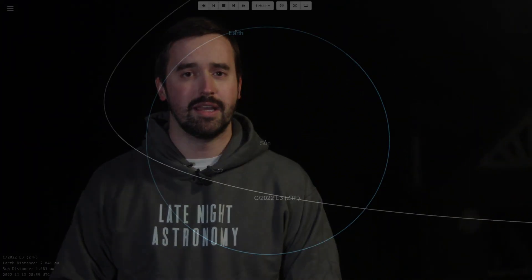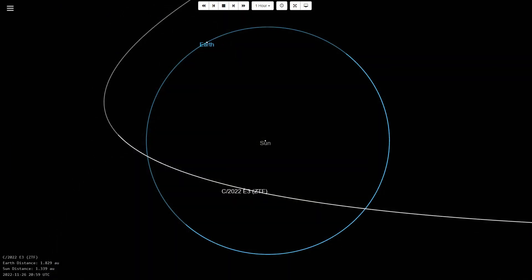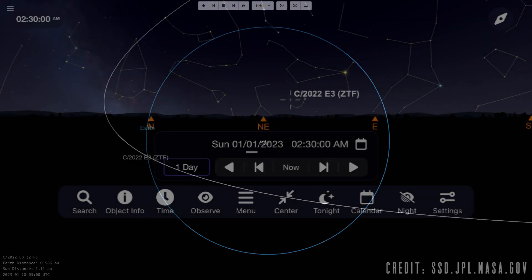In what may be one of the best comets of 2023, Comet C/2022 E3 ZTF makes its close approach to Earth throughout the month of January and early February.